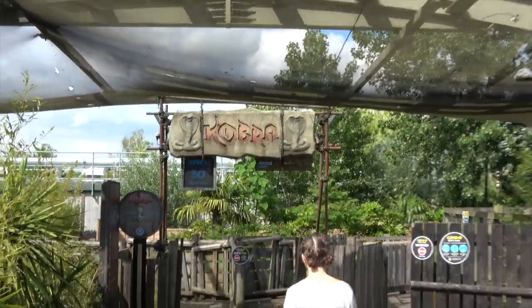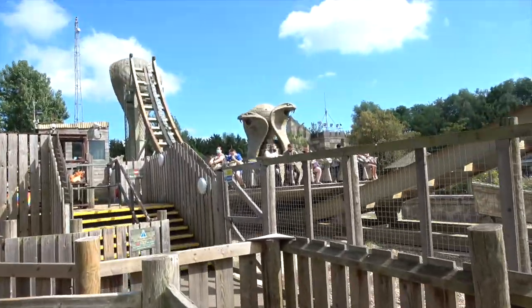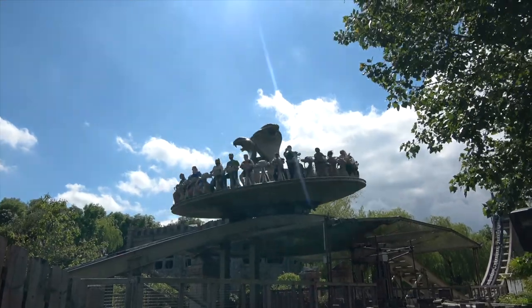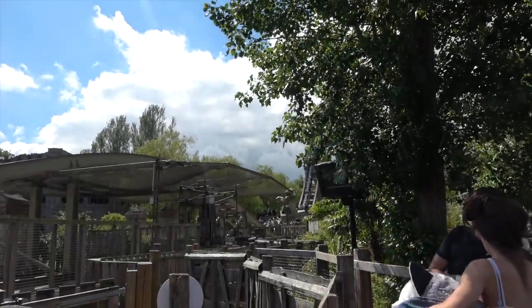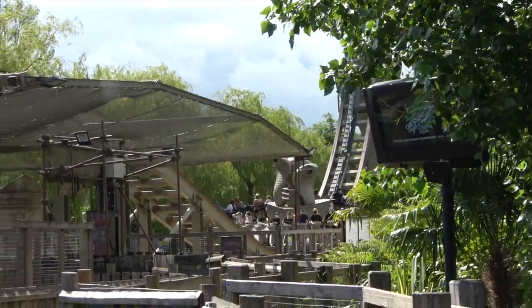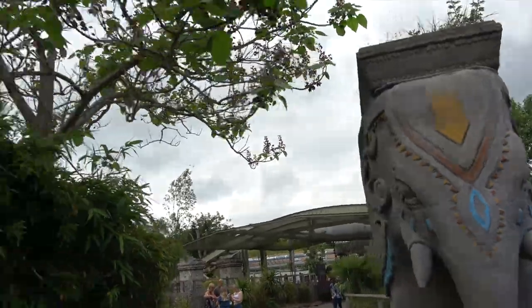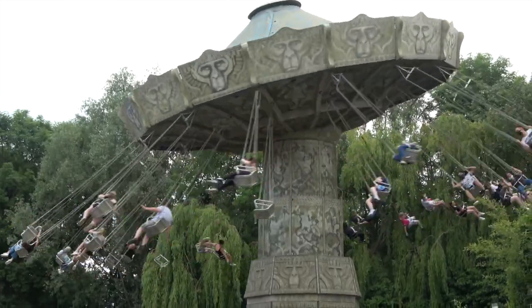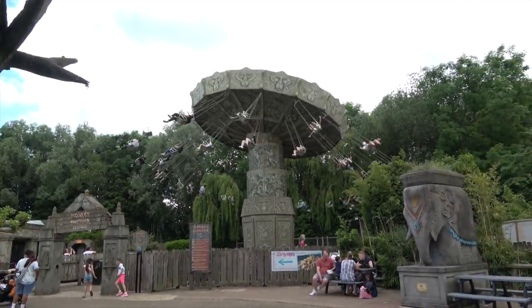We're at Cobra and it says 30-minute queue, so we've decided to do it. Let's do Cobra! Cobra was awesome — the wait was probably about 20 minutes. There is a Monkey Swinger; I don't think we're going to do that today, but maybe tomorrow we'll do it with Vicky. Cobra is so amazing — they spray you with jets of water. You've got to do it.